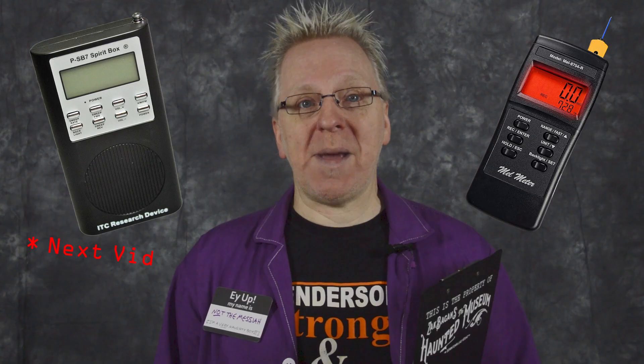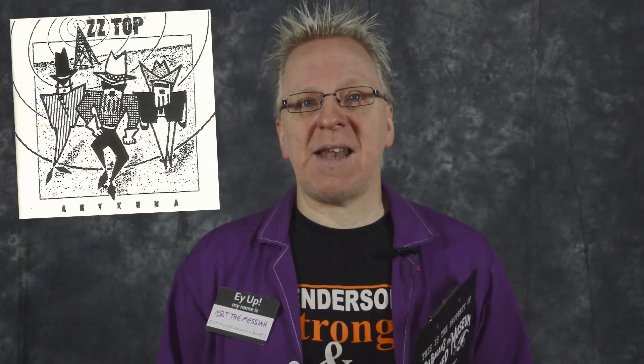The REM pod was invented by Gary Galka, the same guy who invented the PSB7 Spirit Box and the MEL 8704 meter. If you want to know more about Gary and the incident that drove him into making devices for ghost hunting, go check out my MEL meter breakdown video. The REM pod looks technical with its antenna, flashy lights and beepy noises — but what is it and what does it actually do?